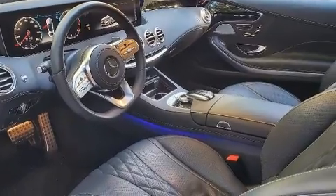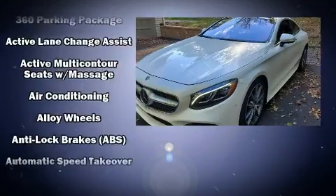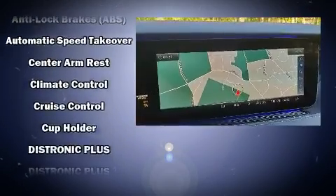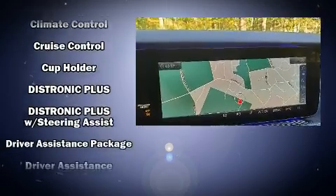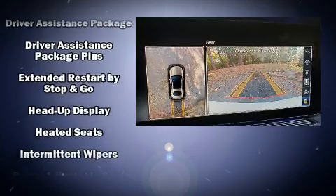Mercedes-Benz infused the interior with top shelf amenities such as power trunk closing assist, a leather steering wheel, automatic dimming door mirrors, heated and ventilated seats, front dual-zone air conditioning, rain sensing wipers, and cruise control.